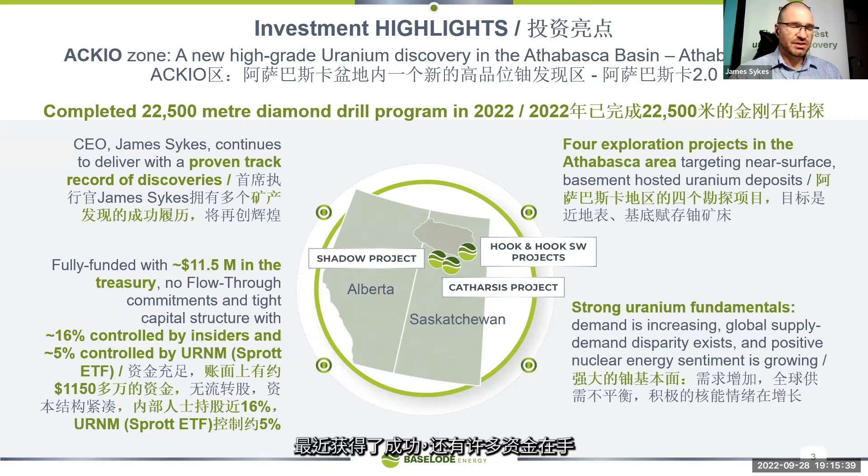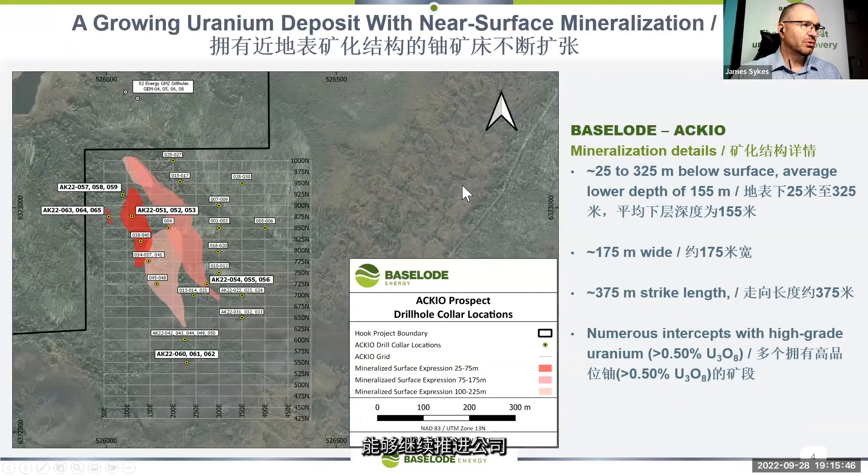With a recent discovery and a lot of money in the bank, we look like we're in quite a favorable position to move the company forward. This is what the discovery looks like after about 25,000 meters of diamond drilling.